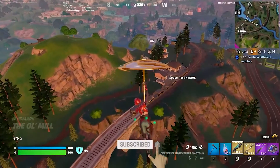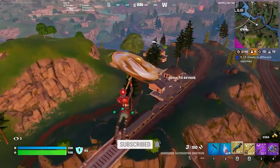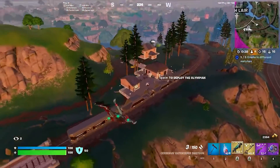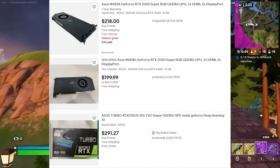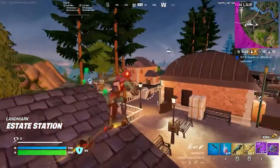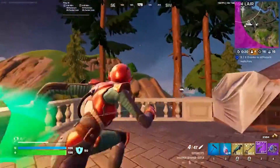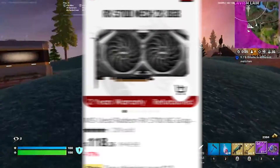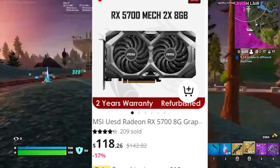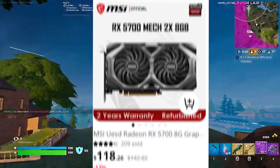Continuing with the used trend, the first picks are used GPUs. You've got the RTX 2070 Super and the RTX 2060 Super — these are really good GPUs to pair with this CPU with no bottlenecking. You can also go with the RX 5700 or RX 5700 XT from AliExpress. Right now they are on sale, going for around $130 to $150.